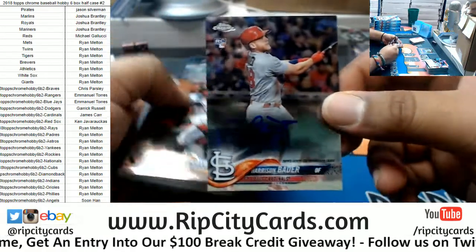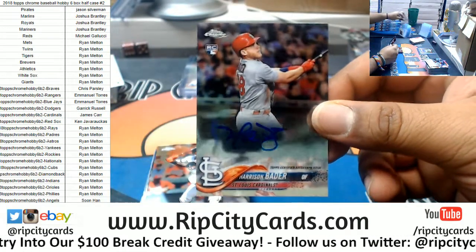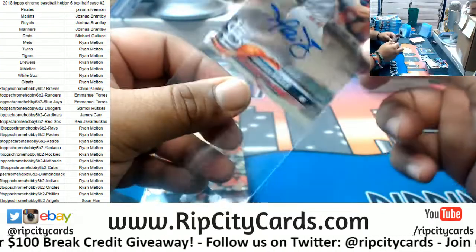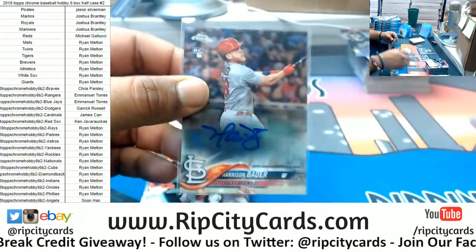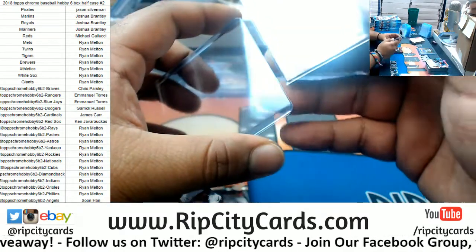Harrison Bader Cardinals rookie auto. You know what's a good old school soda? Mellow Yellow — that's old school to me anyway. Mellow Yellow is pretty good. That was like Mountain Dew before Mountain Dew.